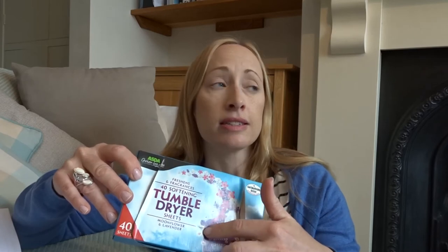These are also a really nice little tip: if you take one out and put it in the door of your car, it just makes your car smell nice. You get 40 in a pack and it lasts for a while in your car.